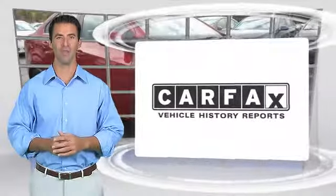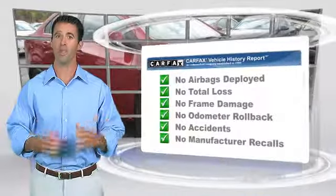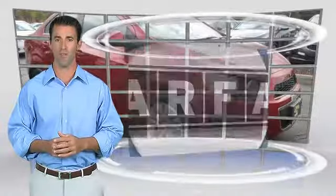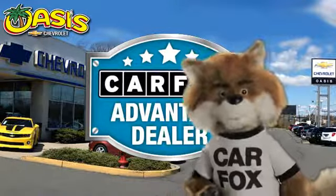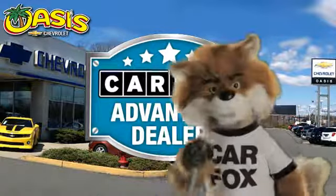Here's another high-quality vehicle with the Carfax Vehicle History Report. Be sure to find a complimentary copy of this report online or contact the dealership. This vehicle qualifies for the Carfax Buy Back Guarantee. Just say show me the Carfax at Oasis Chevrolet, a Carfax Advantage dealer.